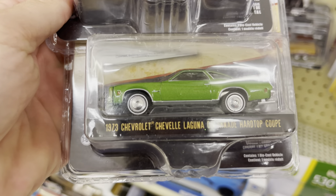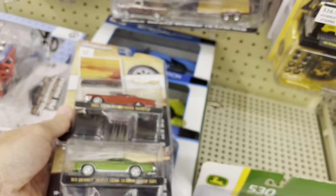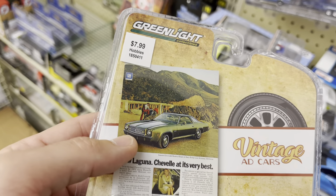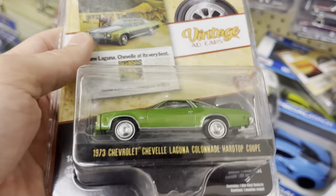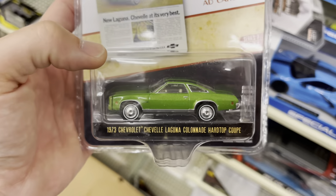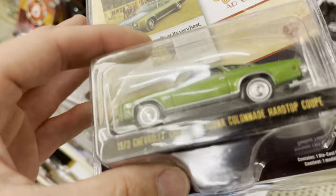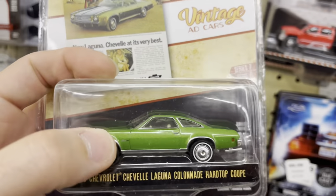And a '73 Chevelle Laguna Colonnade hardtop coupe — but it's green. The whole body is green. But it's green in that picture too, so I don't know if it's a special one or just green. The chase green was a little darker if I remember. Let me look it up — okay, false alarm, that's the color it comes in. I thought it looked a little light.